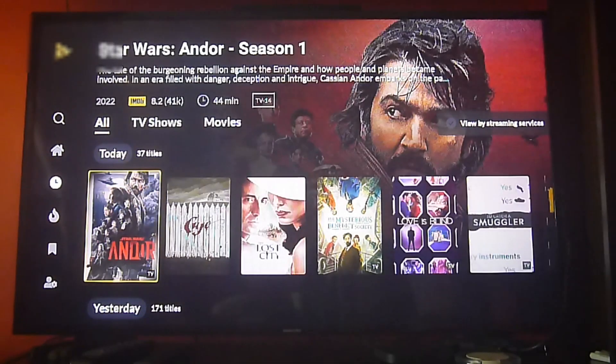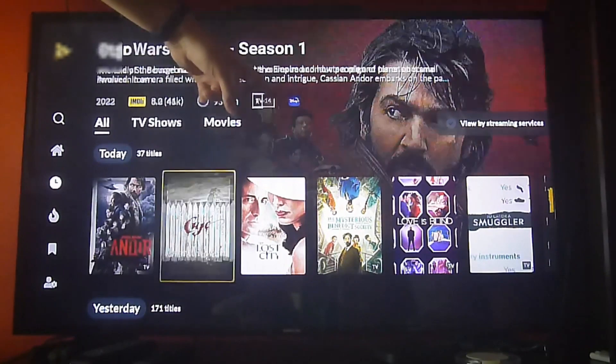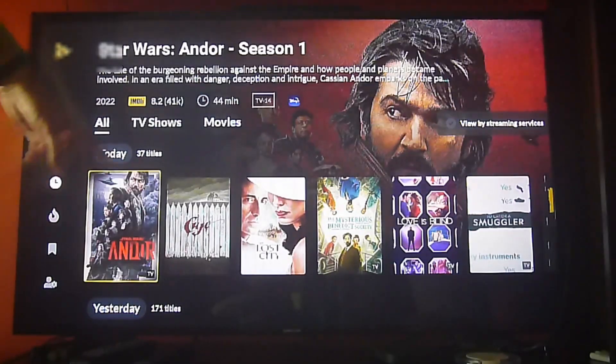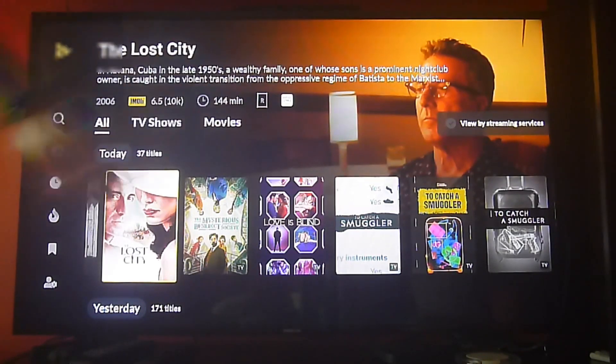So for instance, you will notice that every time you move around, you'll see a small icon that shows you which app a title is under — for instance, it's available on Disney Plus, this one is on Prime Video, and so on.